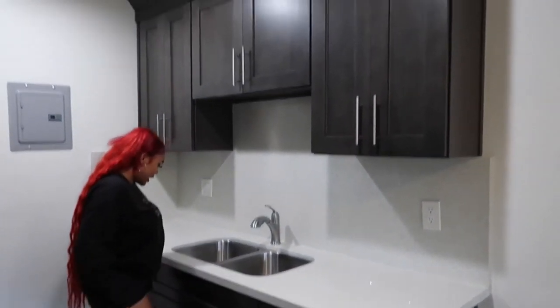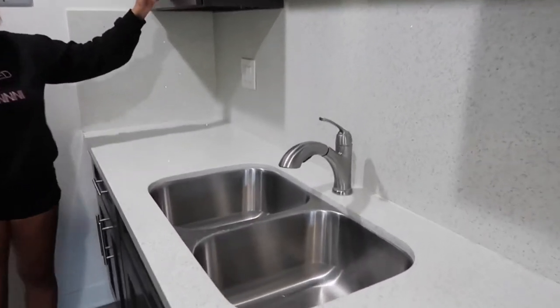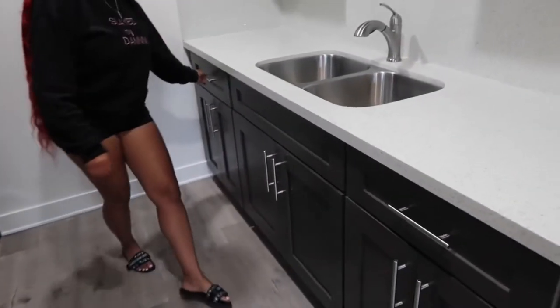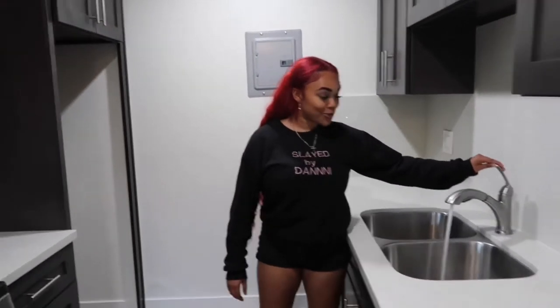And they're deep. Pretty good amount of counter space. And the drawers are real. And the water is on.